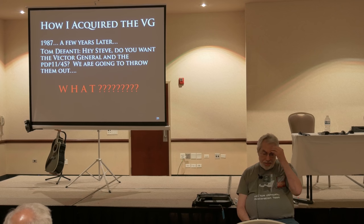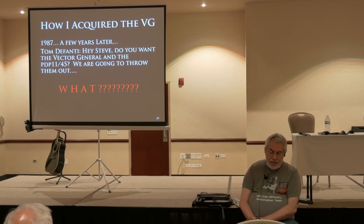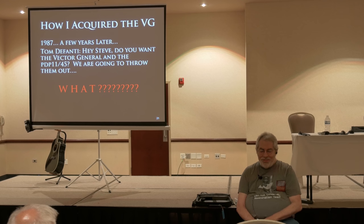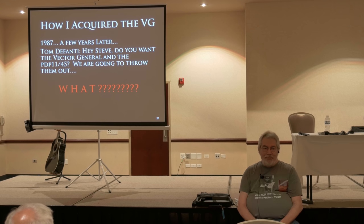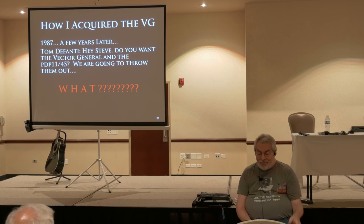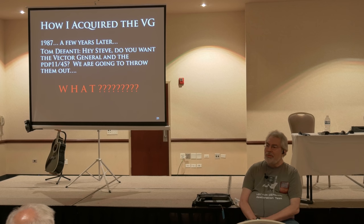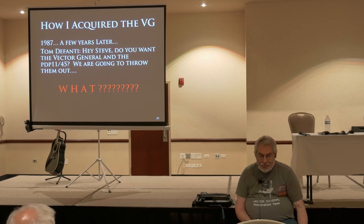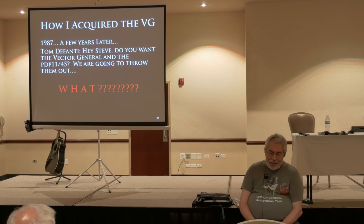A few years later, Tom DeFani calls me up and says, 'Hey, do you want the vector general and the PDP-11/45? We're going to throw it out.' I go, 'What? You can't throw this out — it's a piece of motion picture history.' He goes, 'Well, you got a truck? Come on over and get it.' So we did. He actually gave me three vector generals and one PDP-11. Eventually, after 20 years, we realized we had no use for one of them, so I sent that one to its early grave and kept going.